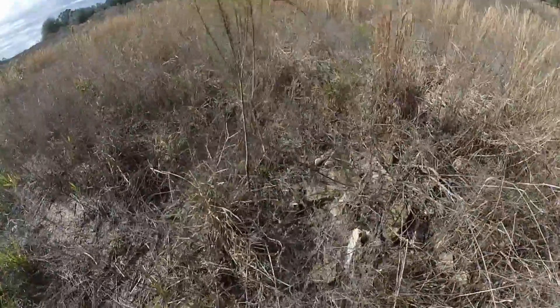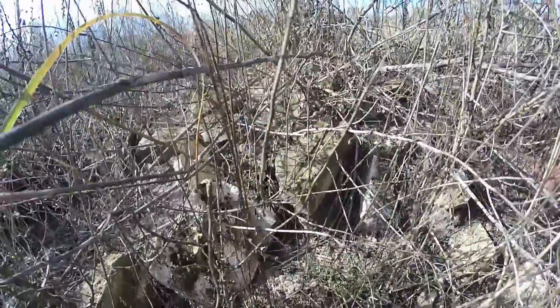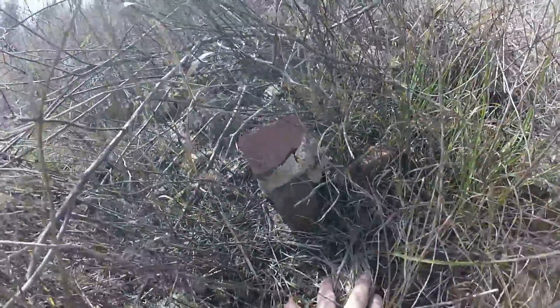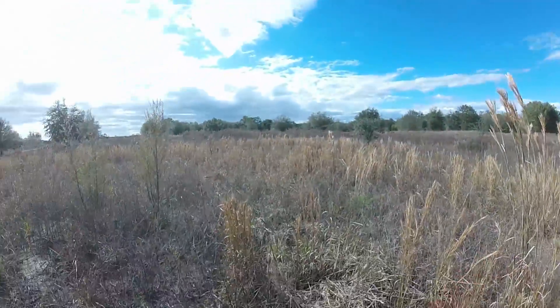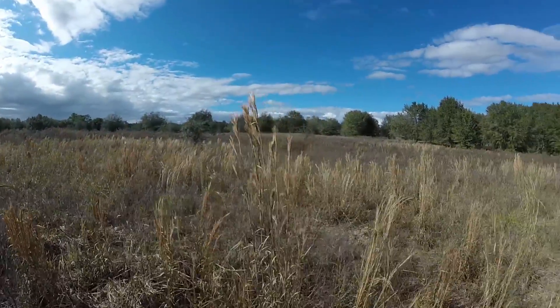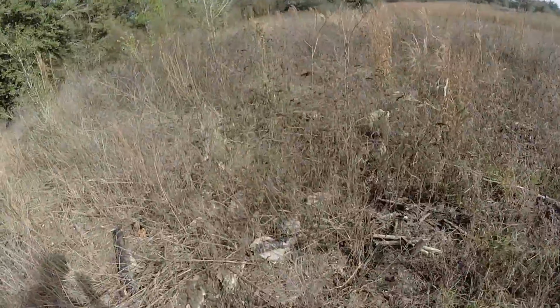If you look closely on the ground you can see some remnants from the structures. Look at this — some bricks. Over here in this clearing was another building. I haven't seen anything left of the building but some of these remnants here.